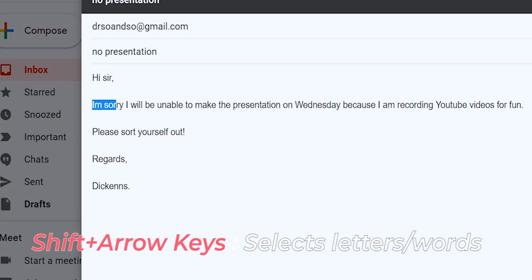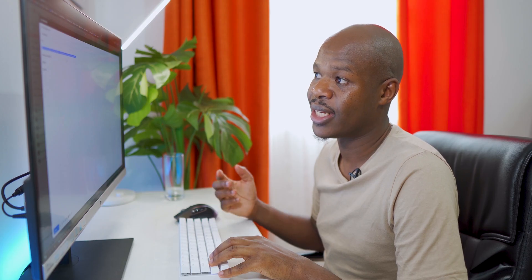If you hold down Shift with the arrow keys it lets you select text. The right arrow selects one letter at a time, but if you use the down arrow it would select the whole paragraph and sentence at a time. With that, we are ready to hit Send and this email will be landing in my supervisor's inbox in just a little bit.